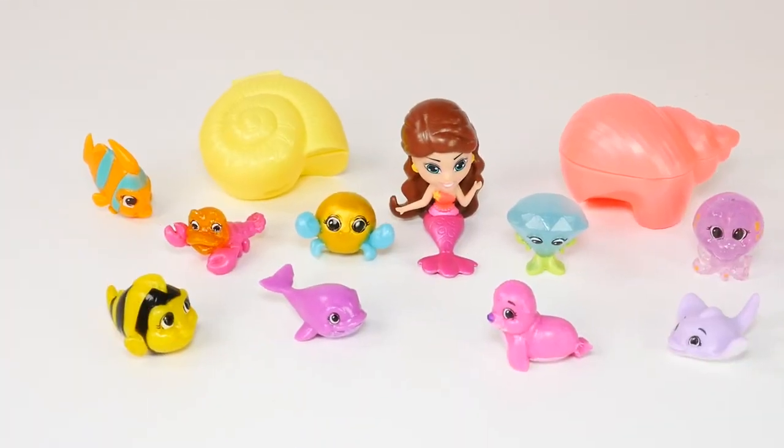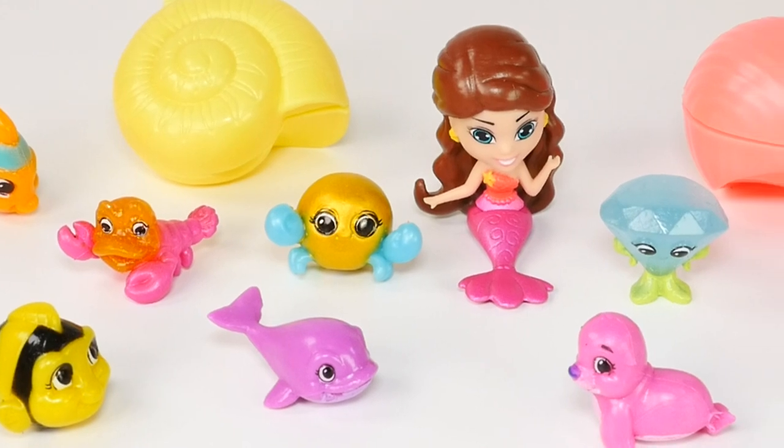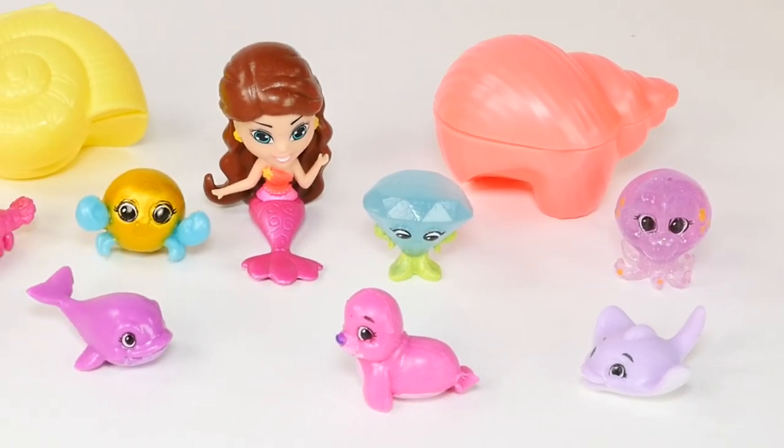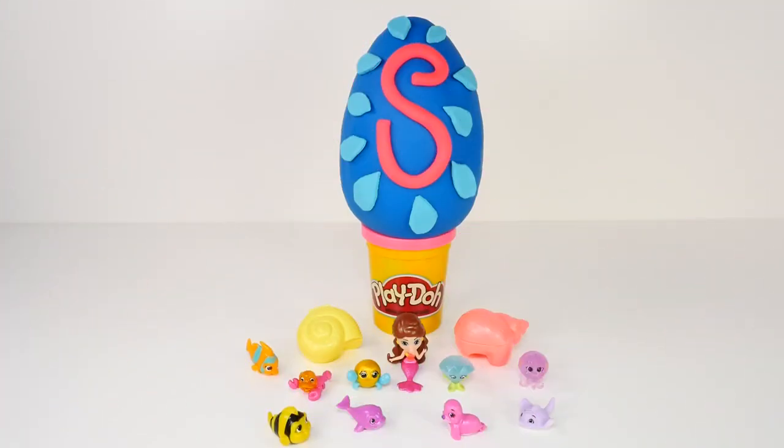One more look at our Splashlings. This 12-pack came with one mermaid, nine Splashling friends, and two shells — so that does equal 12. Okay guys, now it's time to open our Play-Doh surprise egg.